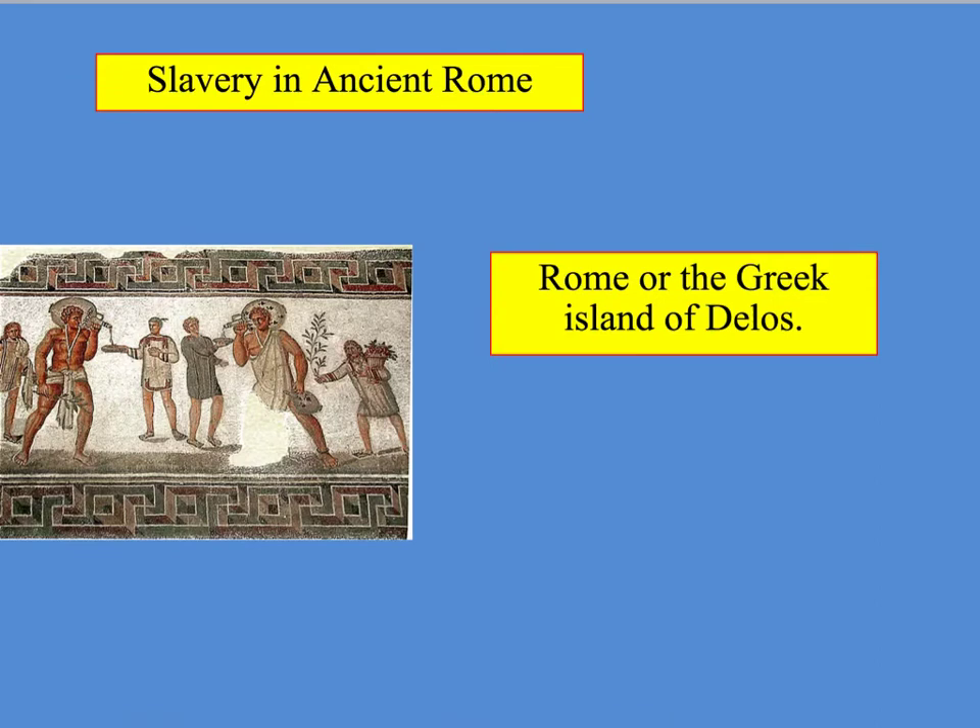The next part looks at what happened next. If you were captured, you were usually sold in Rome or on the Greek island of Delos — that's typically where slaves were sold. Around the slave's neck there'd be a placard with information about them, and they'd be put on a revolving platform so that buyers around could see the slave they were going to buy.